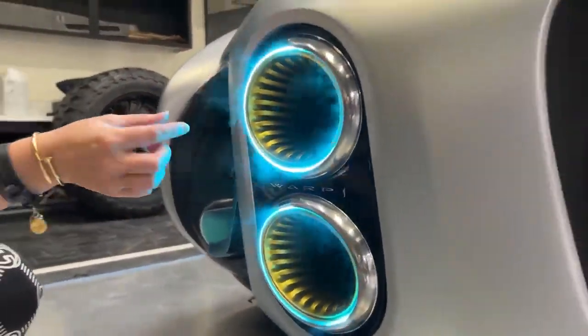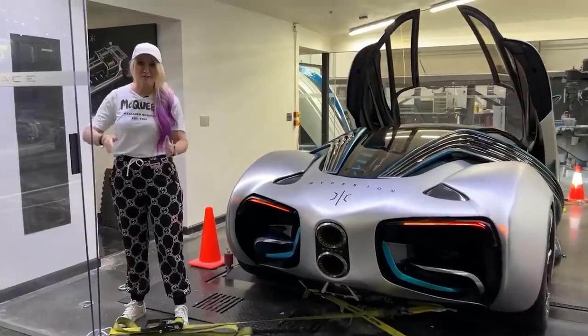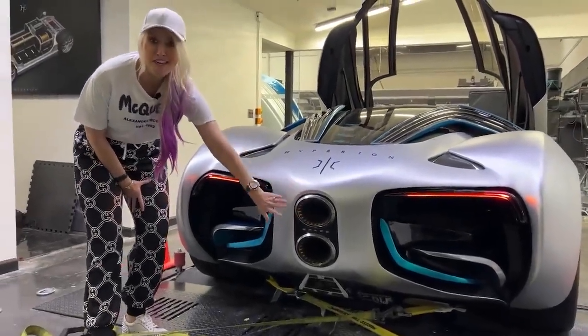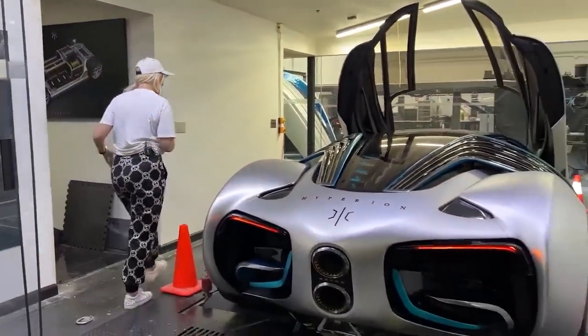Wow, this is cool. Ready to see something cool? Alright, we're gonna turn this baby on. I'm gonna see what comes out the back here. Only water and water vapor. Isn't that mad? This is the future guys.